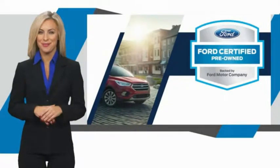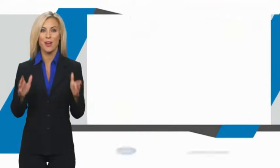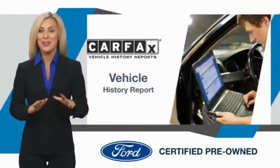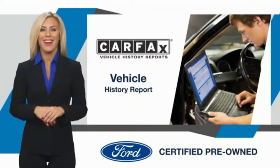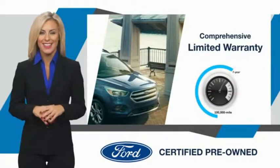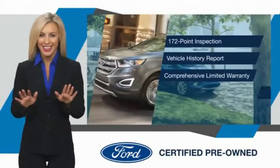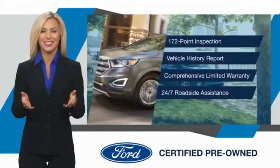This Ford certified pre-owned vehicle has undergone a rigorous inspection by factory trained technicians — we notice everything. Enjoy the confidence of the comprehensive limited warranty that offers coverage on more than 500 components. Relax. It's covered. See your dealer for details.